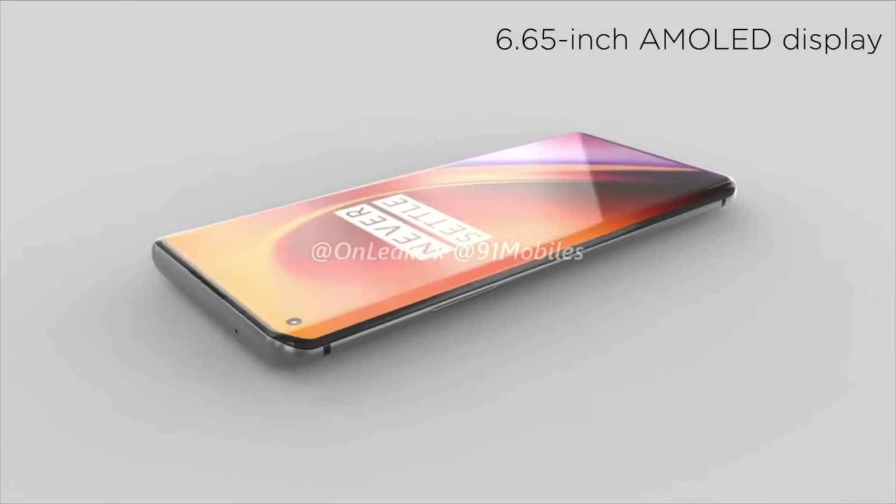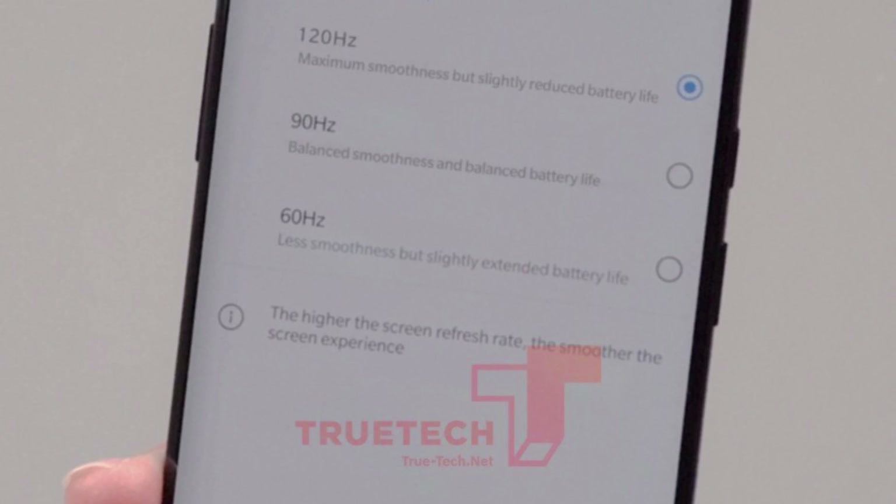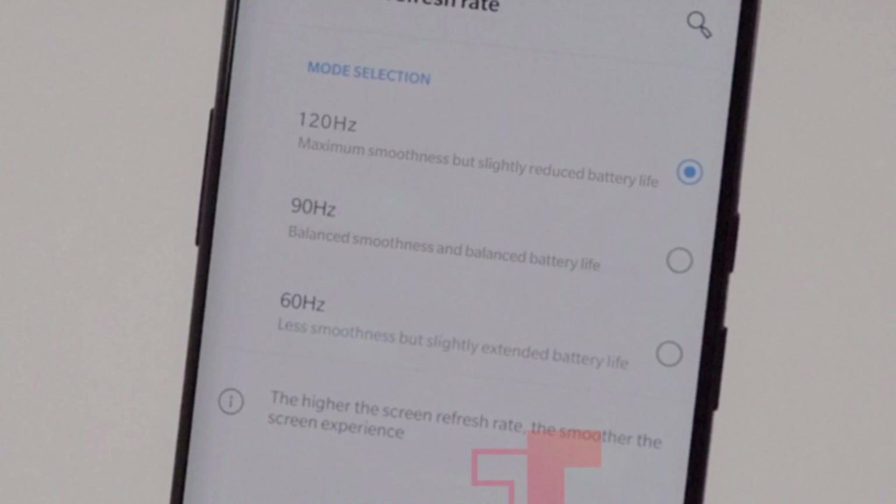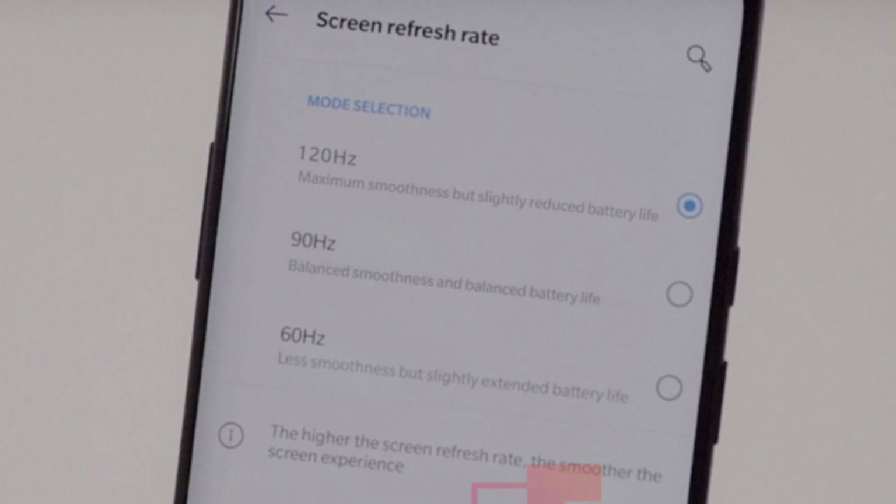This is where it gets a little bit cool. The OnePlus 8 Lite is either going to come with a 90Hz or a 120Hz refresh rate — they don't know that for sure. But they are citing that the OnePlus 8 and the OnePlus 8 Pro are going to have a 120Hz refresh rate screen.